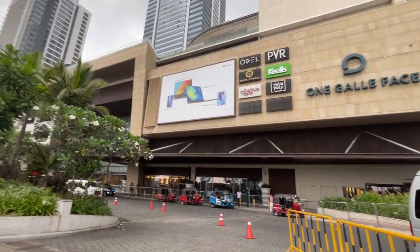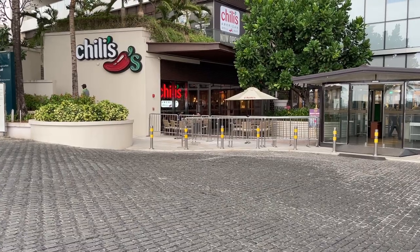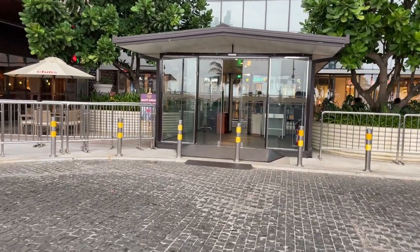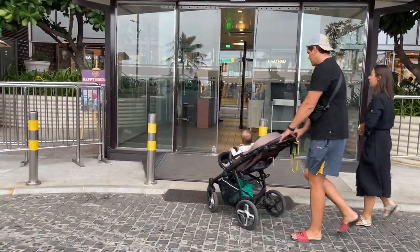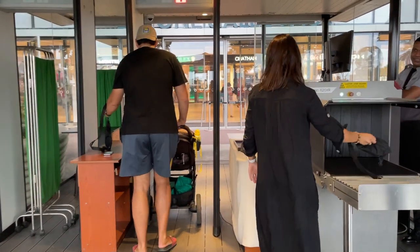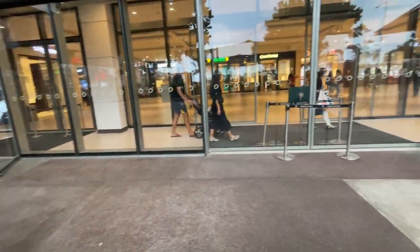Hi guys, welcome to our channel. Today we are here at One Golf Place, one of the coolest and most popular shopping destinations in Shula. Shall we all go and explore One Golf Place?